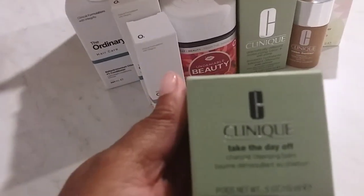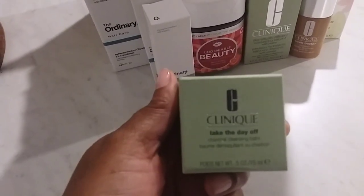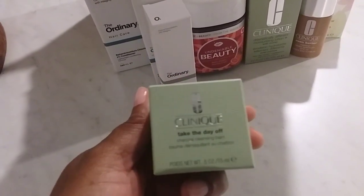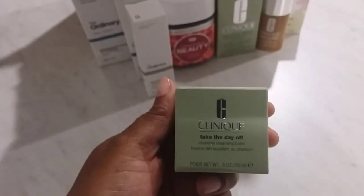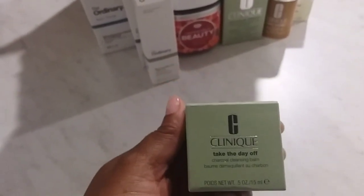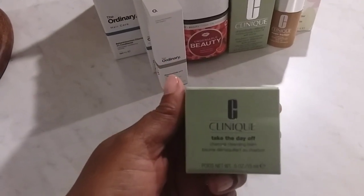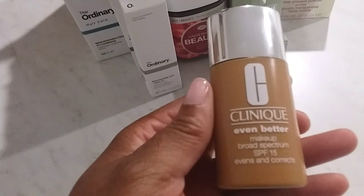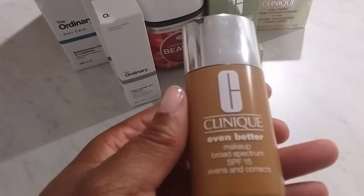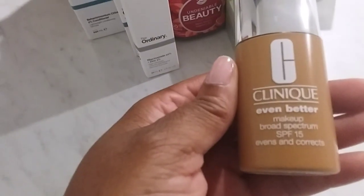We'll finish up with the Clinique Take the Day Off cleansing charcoal balm. I did want to mention that I already have the Clinique foundation, but I was finishing up a MAC powder that I had, so now I'm going to try the Clinique brand powder.